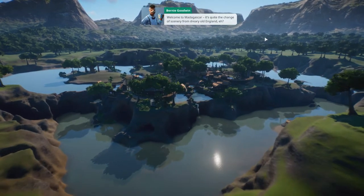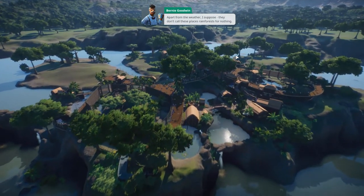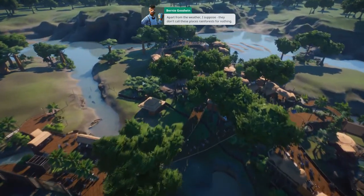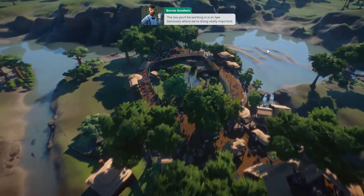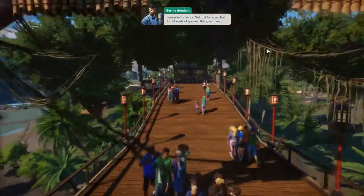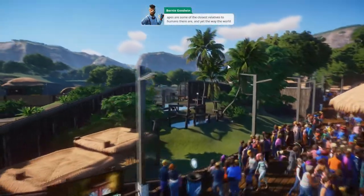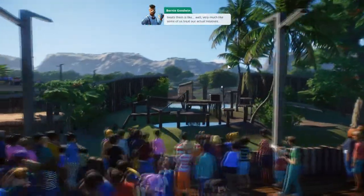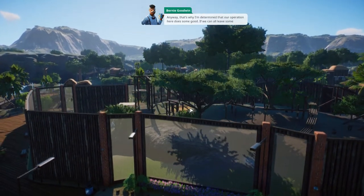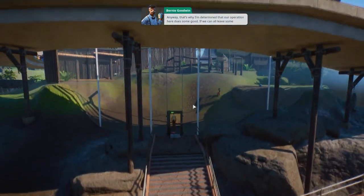Welcome - quite the change of scenery from dreary old England! This is an ape sanctuary where we're doing vitally important conservation work, not just for apes but for all kinds of species. Apes are some of the closest relatives to humans, and yet the way the world treats them is, well, very much like some of us treat our actual relatives. Anyway, that's why I'm determined that our operation here does some good.